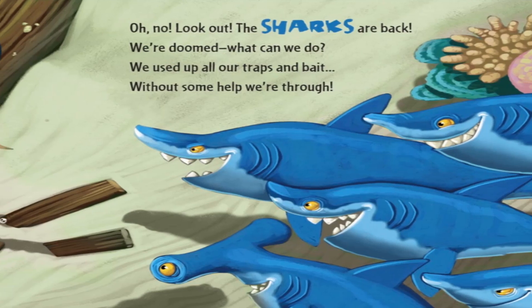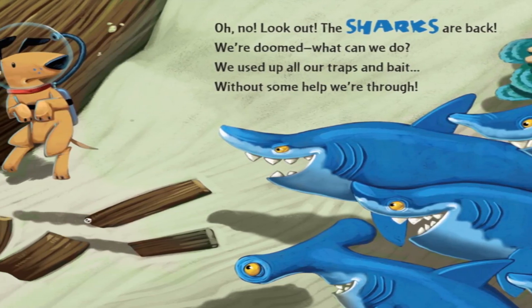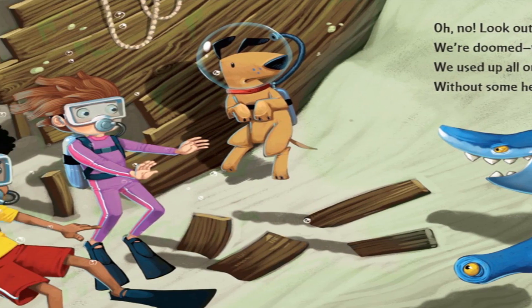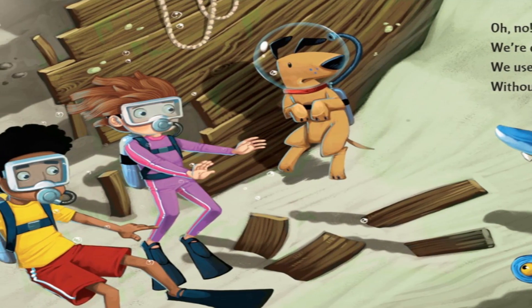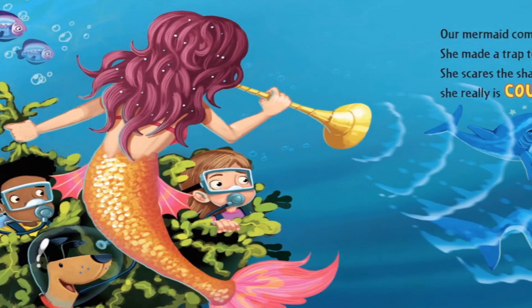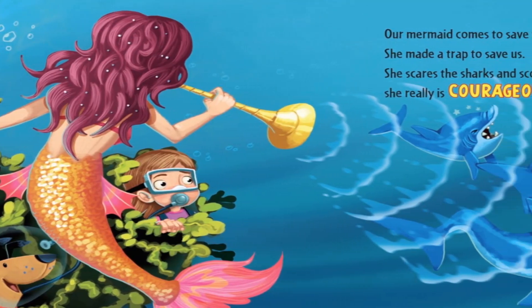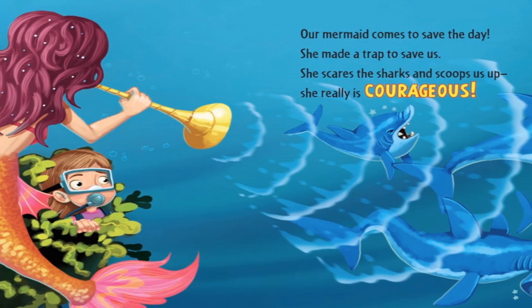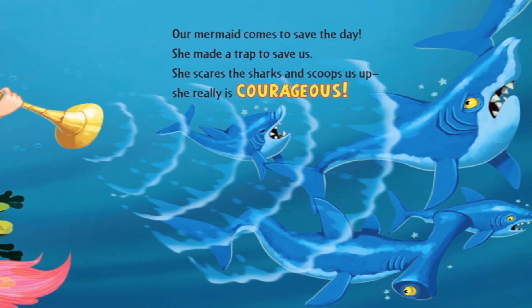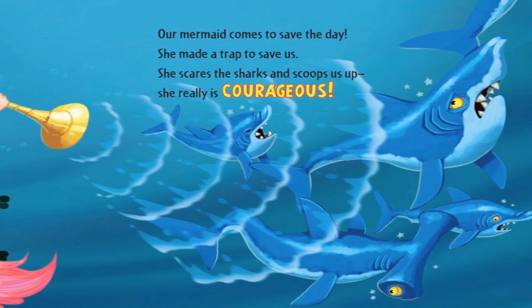Oh no, look out — the sharks are back! We're doomed. What can we do? We used up all our traps and bait. Without some help, we're through. Our mermaid comes to save the day. She made a trap to save us. She scares the sharks and scoops us up — she really is courageous.